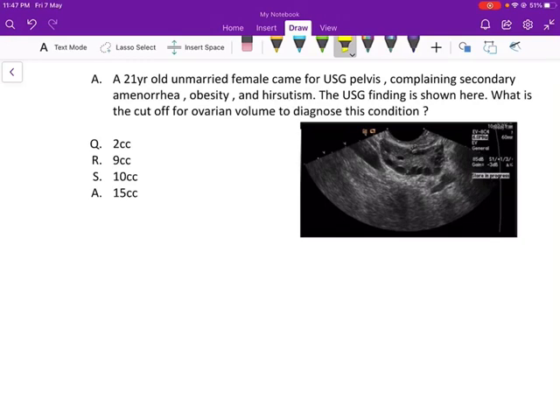Hello everyone, welcome back to my channel. So let's discuss a very basic question today. The question says: a 21-year-old unmarried female came for ultrasound pelvis, complaining of secondary amenorrhea, obesity, and hirsutism.